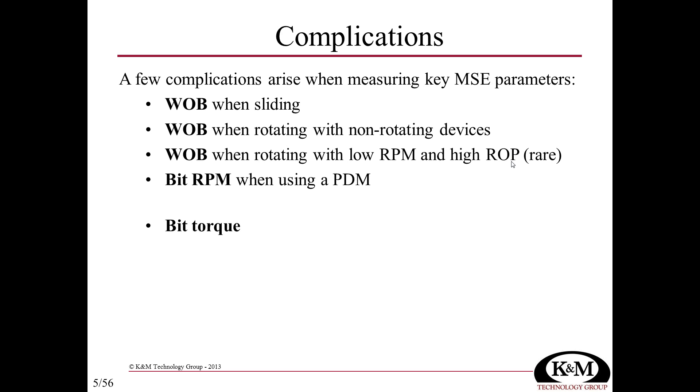The bigger complications involve bit RPM when using a positive displacement motor, but we can correct for that if we have some idea of the motor's performance. We can get that from the manufacturer's performance sheet.